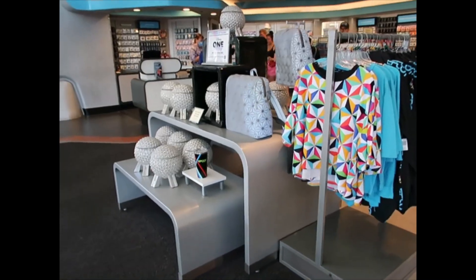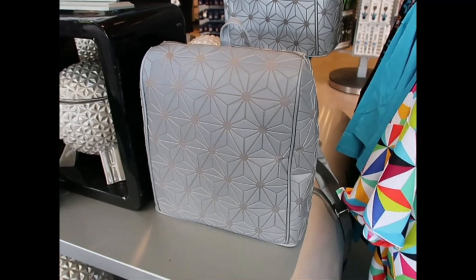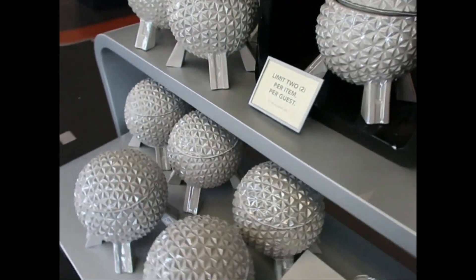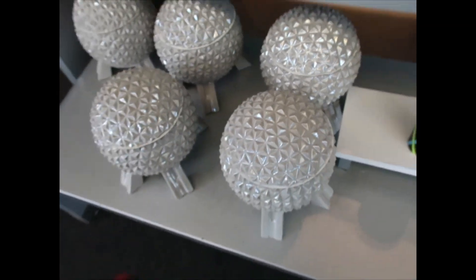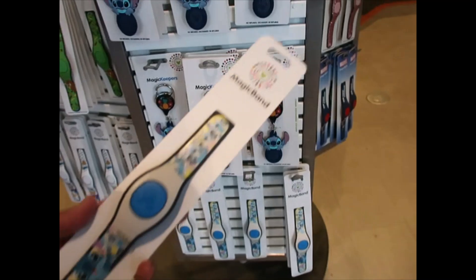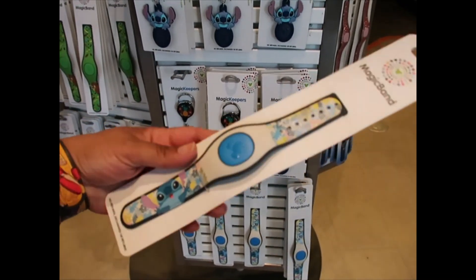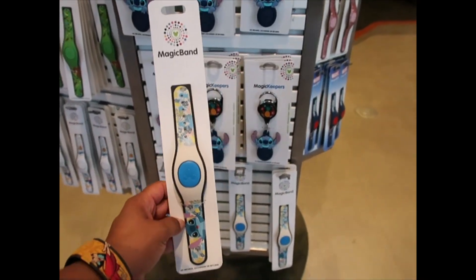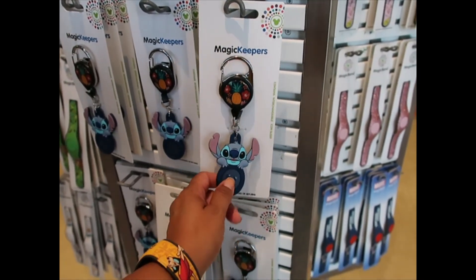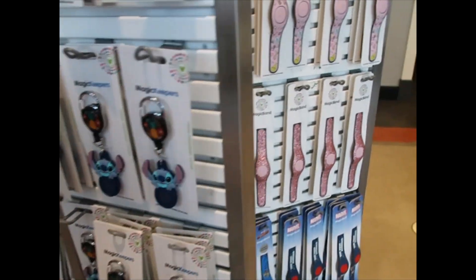The cookie jars are back and the backpack is also back. The backpack is $59.99 and the cookie jar is also $59.99. I'm also seeing a new Stitch Magic Band — they finally brought in more Magic Bands. This one is bronze, which means $29.99, and the same price for this one. It has a little security thing but you get the idea.